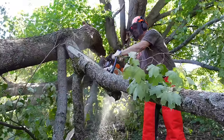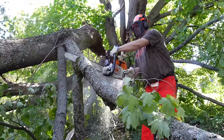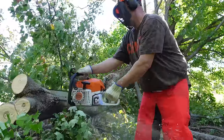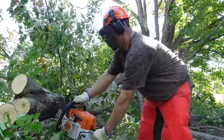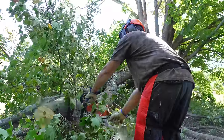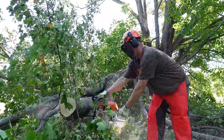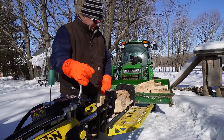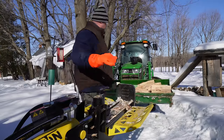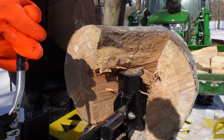One of the most versatile pieces of equipment are chainsaws — we now have several of them. We always go with the Stihl brand because they start up right away and they're very good quality German-made. There was a little bit of a learning curve for somebody who never used a chainsaw before, but I think I'm getting the hang of it. We also invested in a log splitter to help us out with the preparation of the firewood for that first winter, and it's been invaluable.